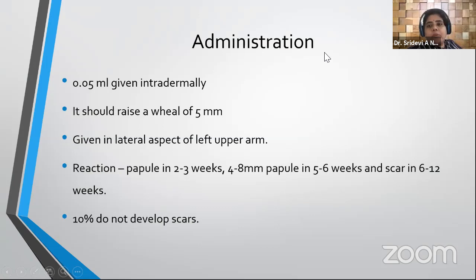BCG is administered intradermally. When given with correct technique it raises a wheal of 5 mm. It is given in the lateral aspect of the left upper arm over the deltoid. Initially no reaction is expected except for the immediate 5 mm wheal. After 2 to 3 weeks a papule develops, reaching 4 to 8 mm in size by 5 to 6 weeks, and a scar develops by 6 to 12 weeks.